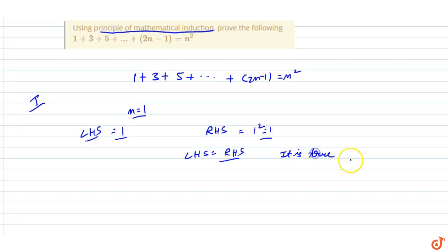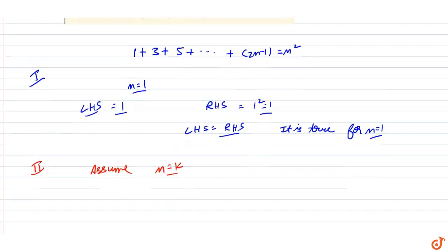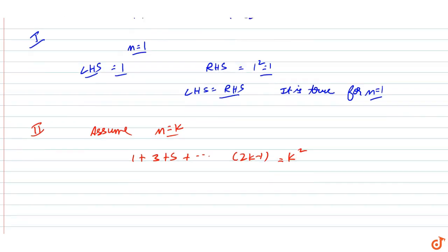Step number two: let us assume that it is true for n equals k. Therefore our sequence becomes 1 plus 3 plus 5 plus ... plus (2k minus 1) equals k squared, since we have assumed n equals k.